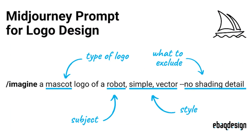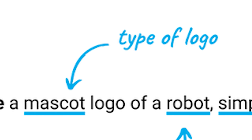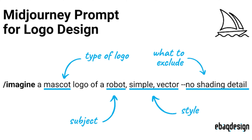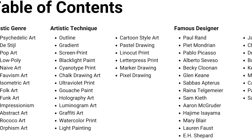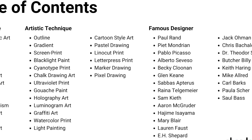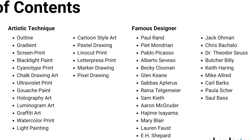Remembering our MidJourney prompt formula — type of logo, subject, style, and what to exclude — here's a list of inspiration you can fill in kind of like mad libs. You can use artistic genres, techniques, and even reference famous designers, and MidJourney will take all of those into account to generate super unique outputs that in all likelihood have never been created before.